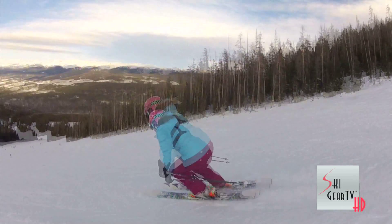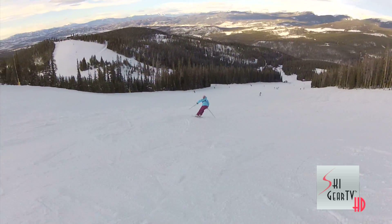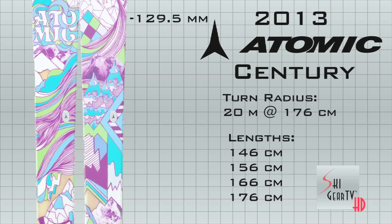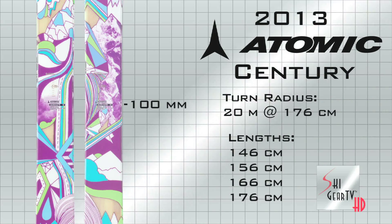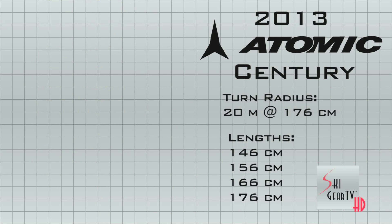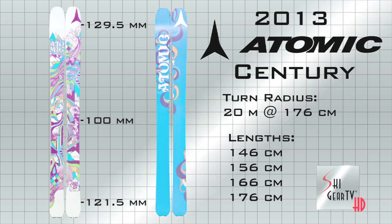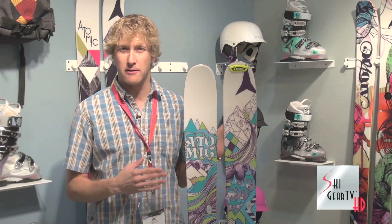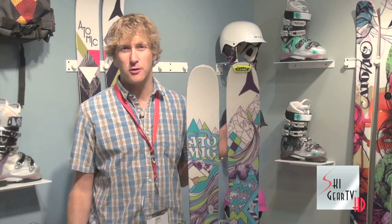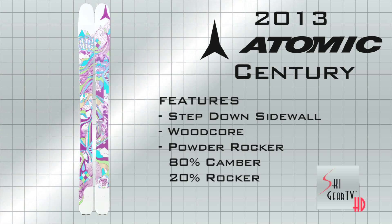The ski I have here, the Sentry, is an amazing ski for us. A really versatile entry to powder, or entry to rocker ski for women's skiers looking to venture into what's new in ski construction and profiles. A full 30% rocker profile on the shovel with full camber and a solid tail ensure that this ski will take you anywhere. Full step-down sidewall construction and a full wood core make sure that you don't sacrifice anything in performance.